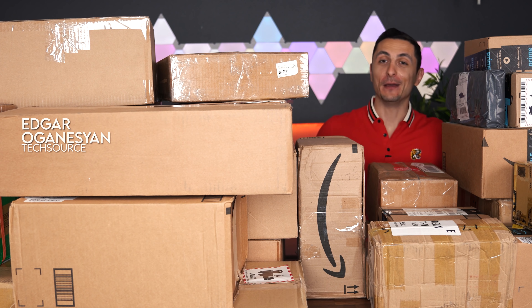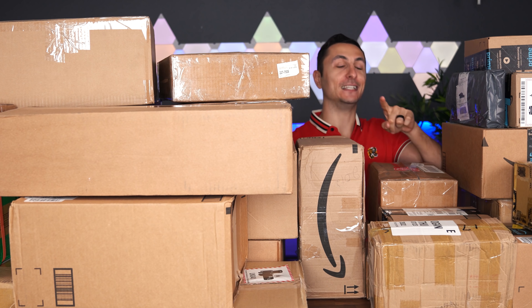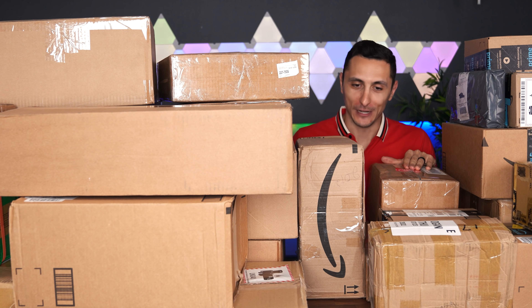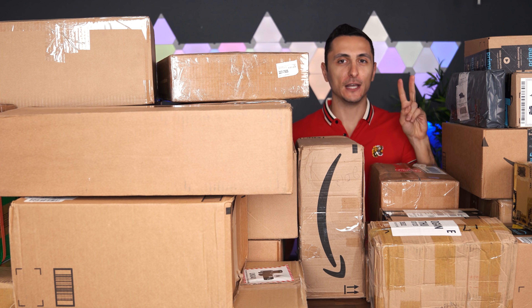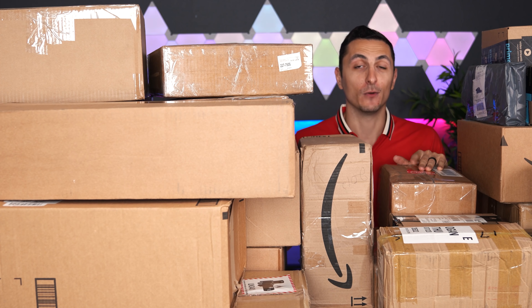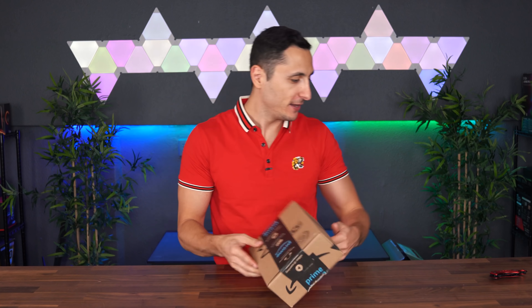What's up guys, I'm Tech Source, welcome back to another unboxing. This is quite possibly the biggest unboxing I have done on the channel — no, this is the biggest unboxing you have seen on YouTube without a doubt. We have over 50 boxes here at the office. This is going to be any gamer's wet dream and I'm super excited. Make sure you subscribe so you don't miss part two, and there are going to be a few extra goodies to give away at random parts in this video.